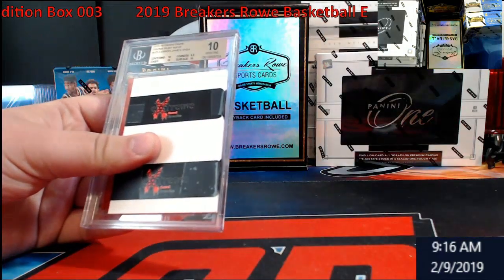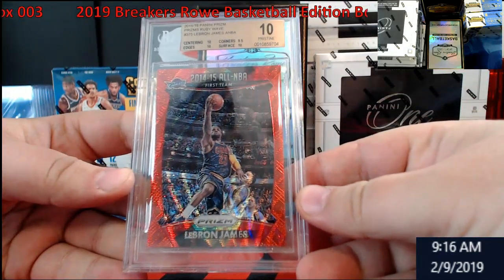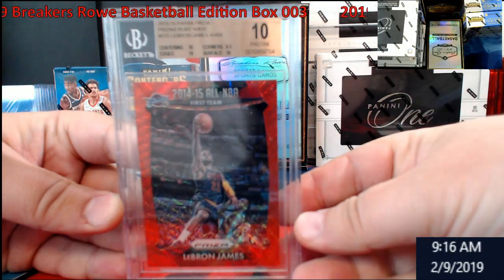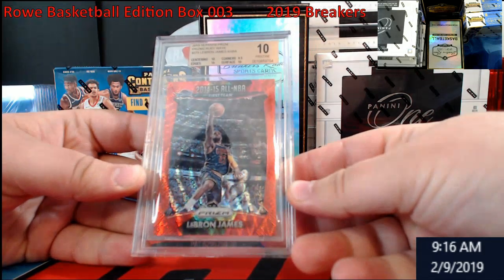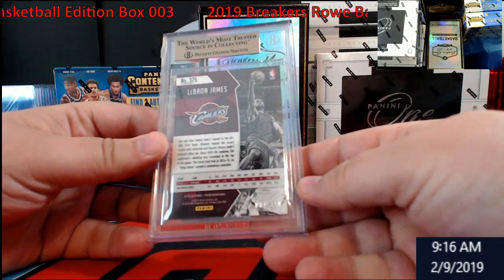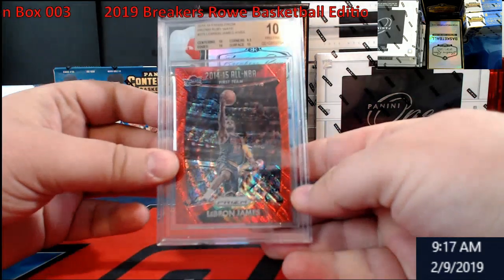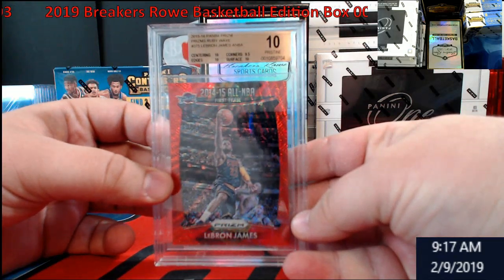Beckett 15/16 Panini Prism, BGS 10 LeBron James Ruby Red, All NBA First Team — numbered out of 350. I forgot these were numbered back then. Cool, I like it, I definitely do like it.